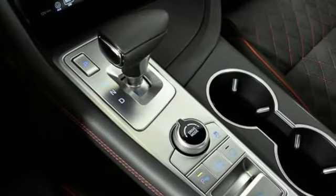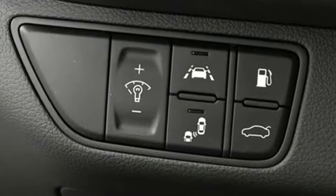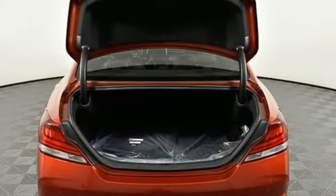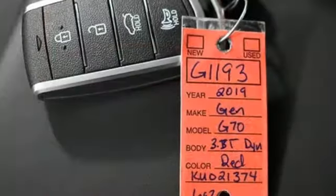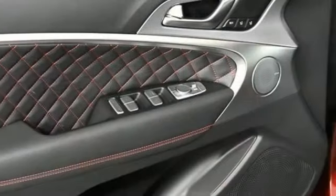You'll look forward to every drive with features like these: integrated navigation system with voice activation, heated and ventilated leather bucket seats, remote engine start smart device, hands-free liftgate, and a twin-turbo V6 engine.